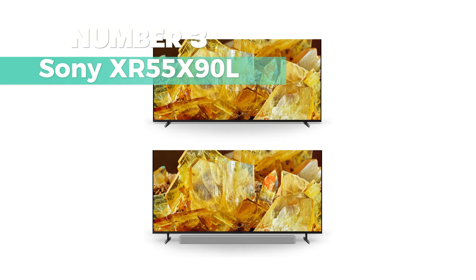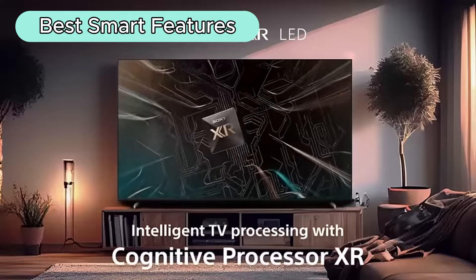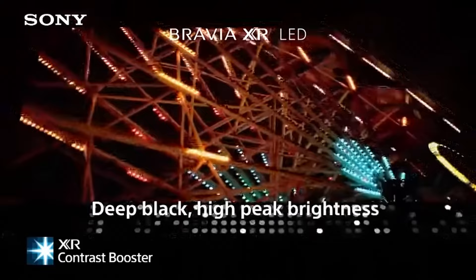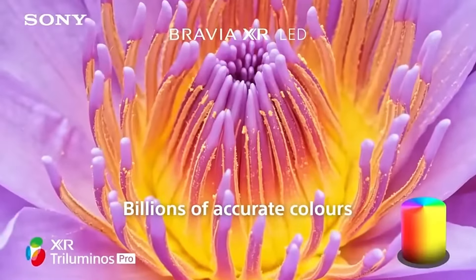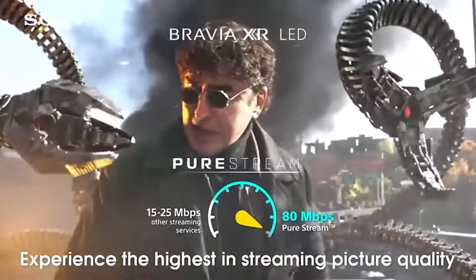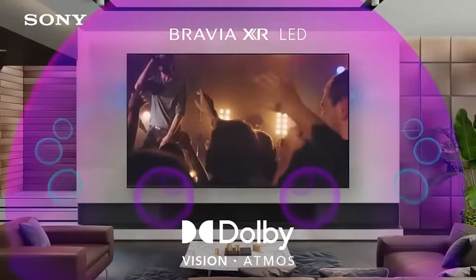Number 3: Sony XR55X90L. Looking for the best smart features 55-inch TV? This TV offers lifelike picture quality thanks to its powerful Cognitive Processor XR. With full-array LED contrast and color control, enjoy enhanced contrast and billions of accurate colors. Access all your favorite streaming apps in one place with Google TV and use Google Assistant for easy voice commands. Plus, enjoy high-quality 4K UHD movies with the Bravia Core app.